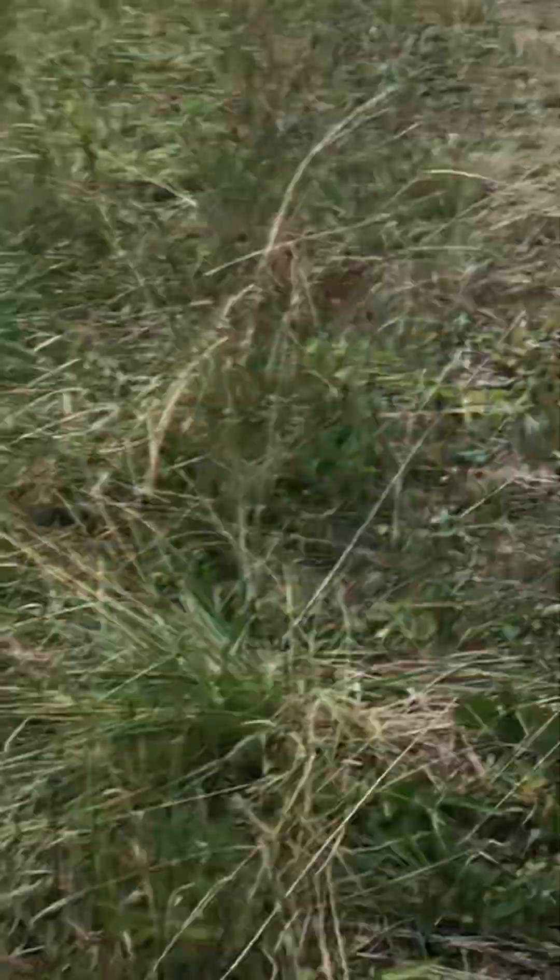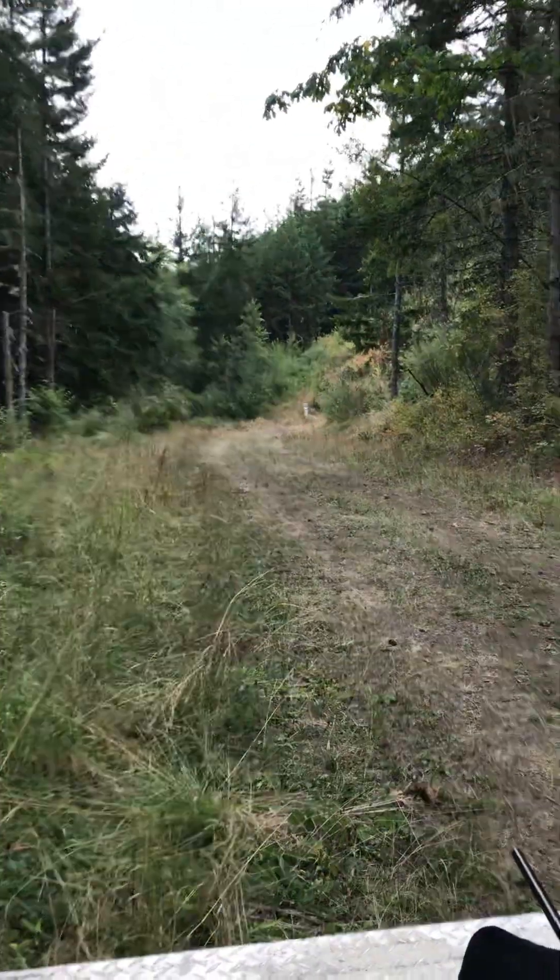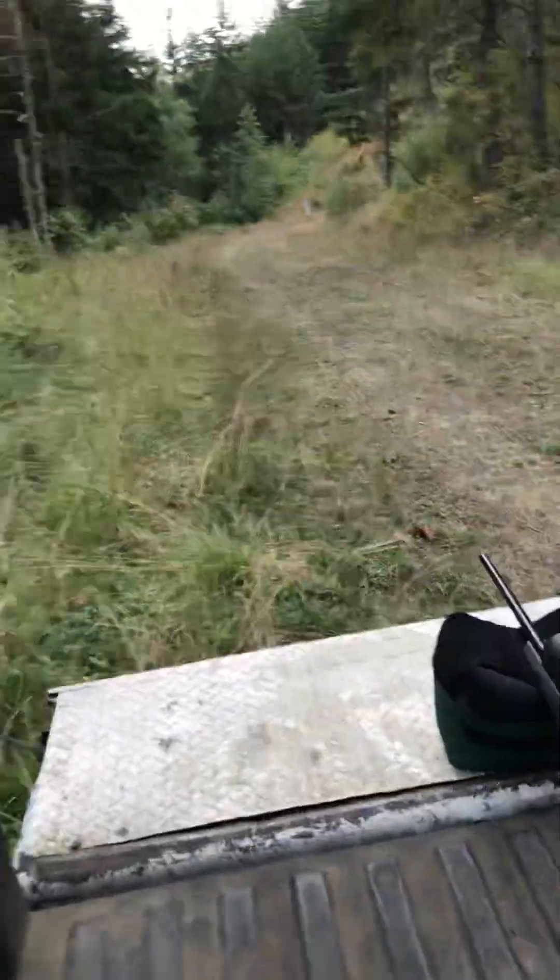I wish I had my GoPro, but my wife's hunting for elk a little west of Forks, so I don't have my GoPro and all that. Thanks for watching — see you later.